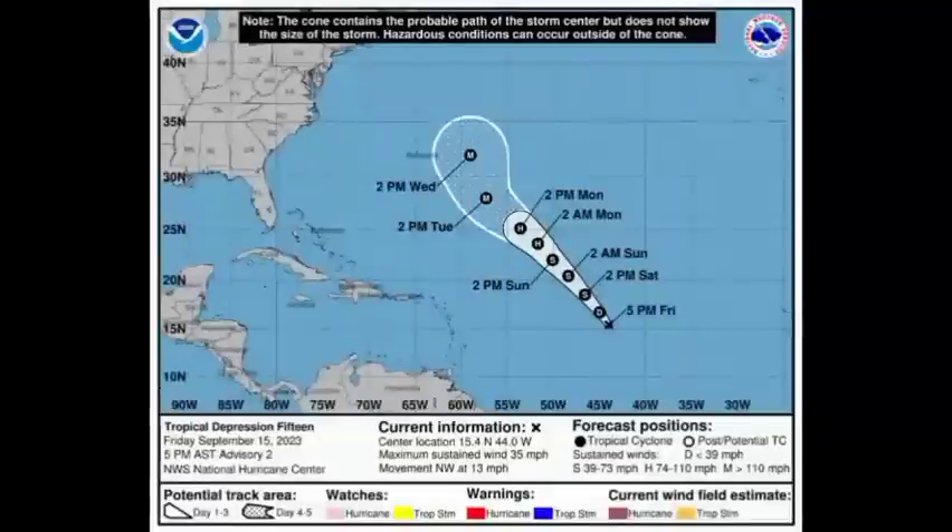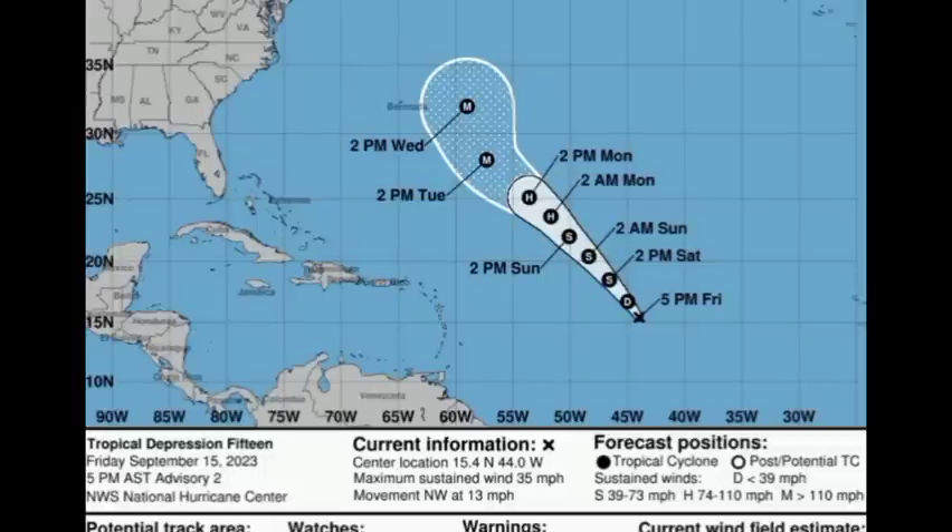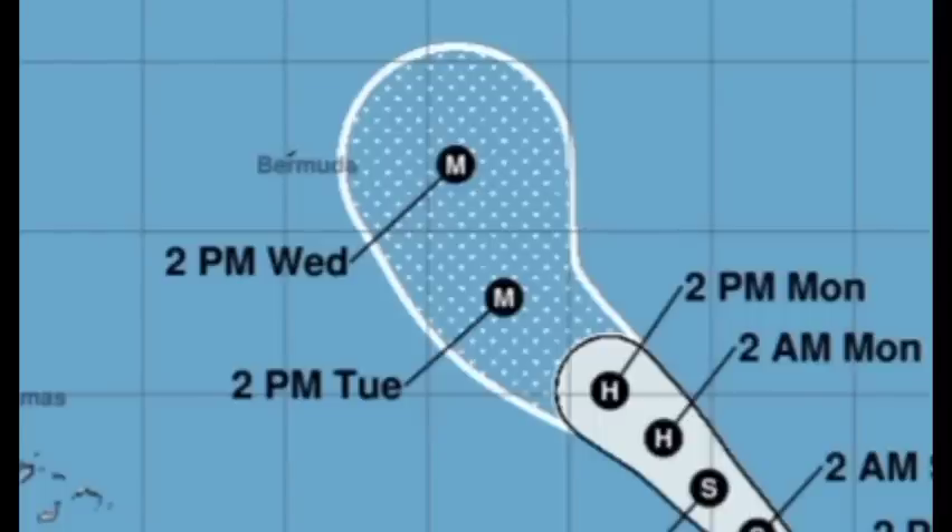Going on to the cone forecast, we can see it sustaining winds of 35 miles per hour and accelerating up to the northwest at 13 miles per hour. It should gradually intensify as we head through the new week, and by the middle of the week it could be at its closest approach to Bermuda. But take a look at just how much this cone widens — that indicates the uncertainty ahead. So if you're in Bermuda, you want to keep watch.